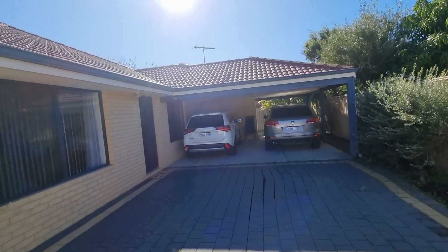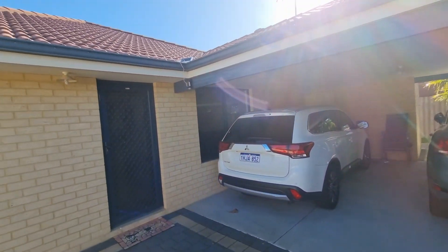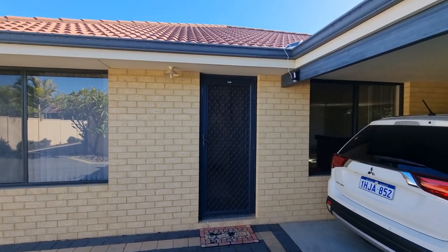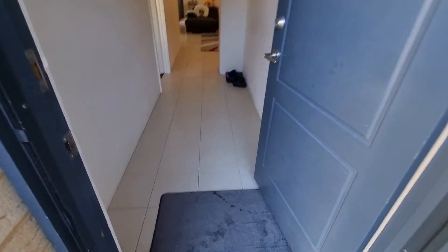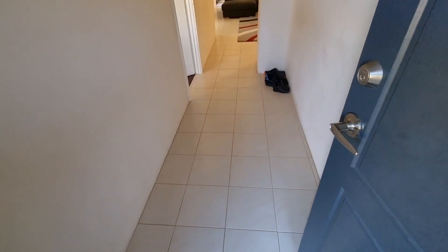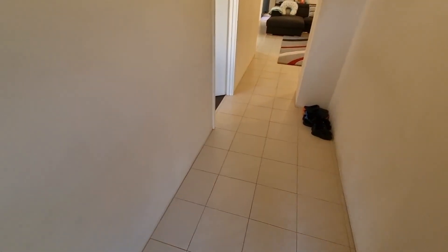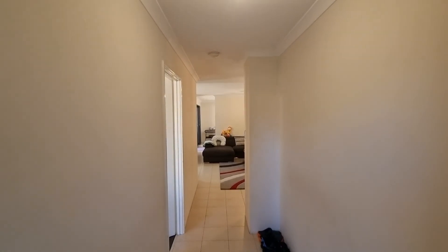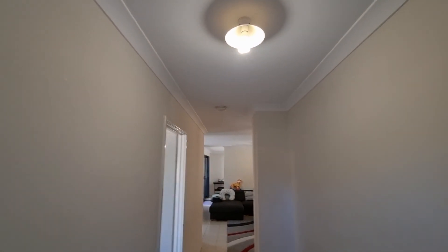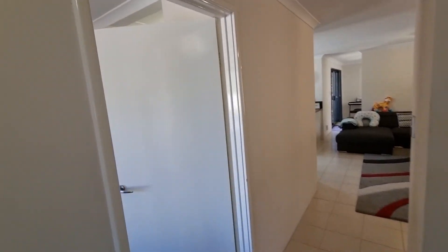Double brick and tile, like I said. When we enter in, we have a security screen door.